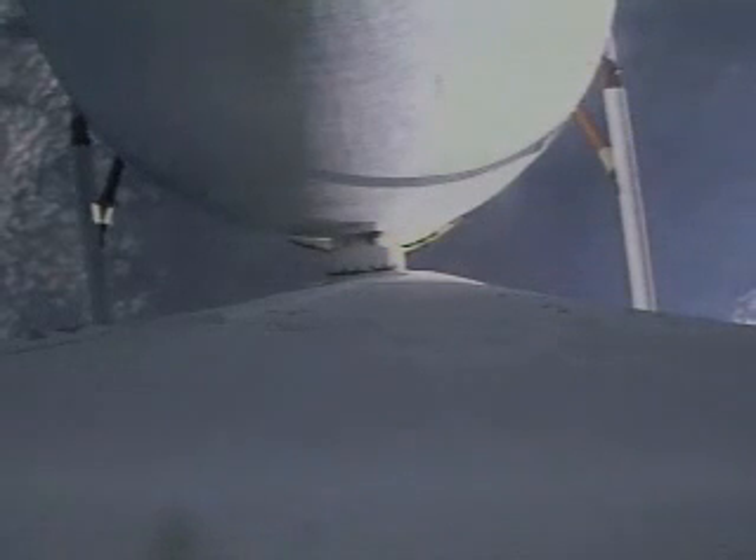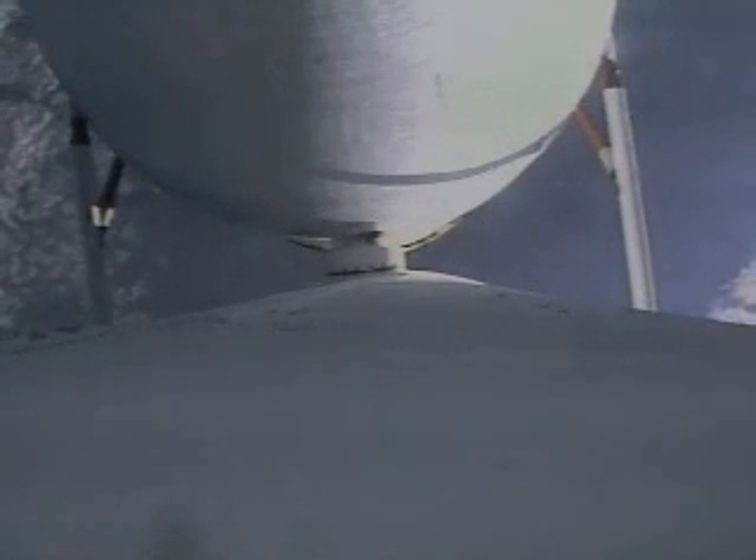And we should have video of — again, it was tape delayed — the second stage engine deploy and start. Gorgeous view from that angle. As we pass 17 minutes into the flight, we're at 131 nautical miles in altitude, 14,241 nautical miles per hour, and 2,792 nautical miles downrange.